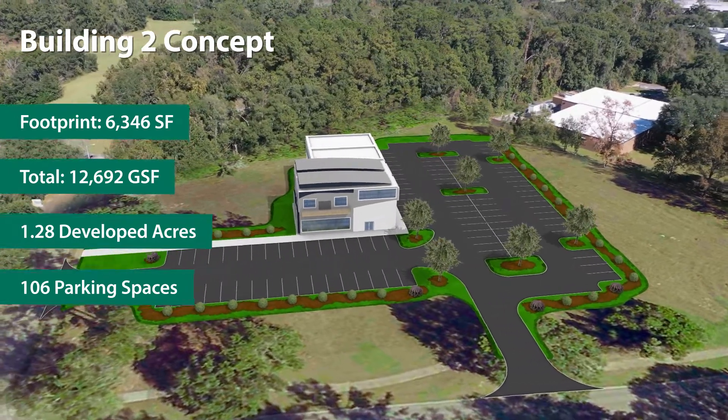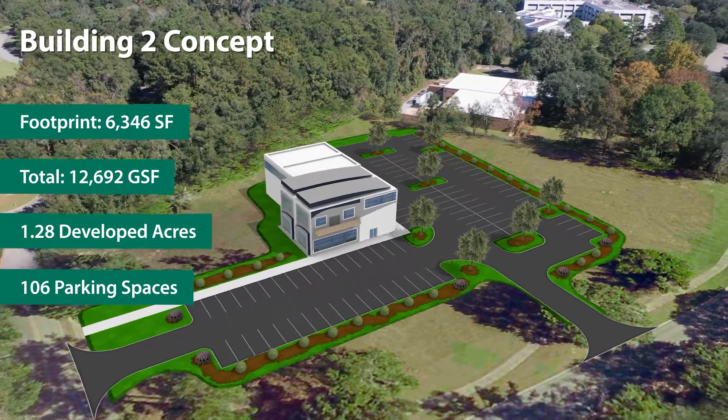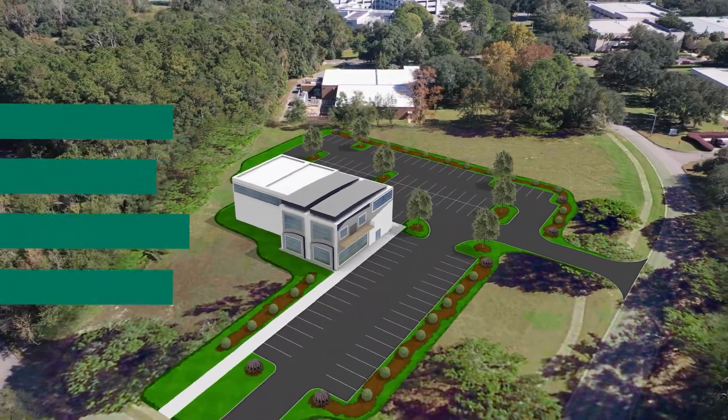Building 2 has a 6,346 square foot building footprint and approximately 12,700 gross square feet of office and light manufacturing space.